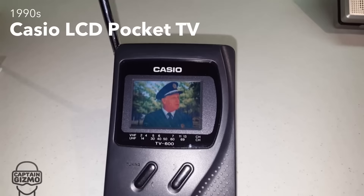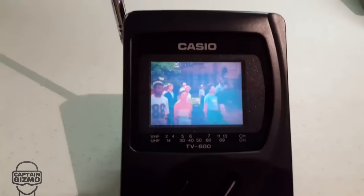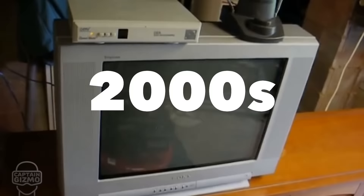In the 1990s, Casio continued to improve their portable LCD TVs. A preview of one of the biggest tech of the following decade was introduced at the end of the 1990s: the flat HD TV, priced around $19,000.